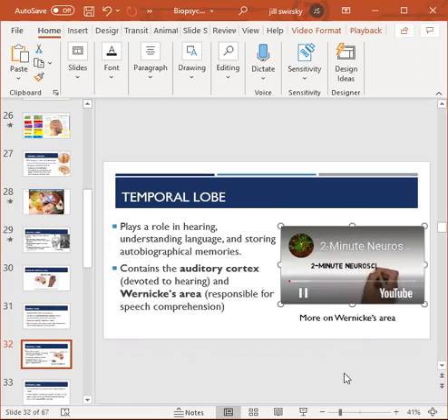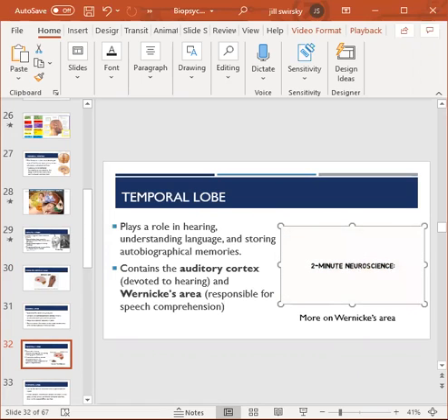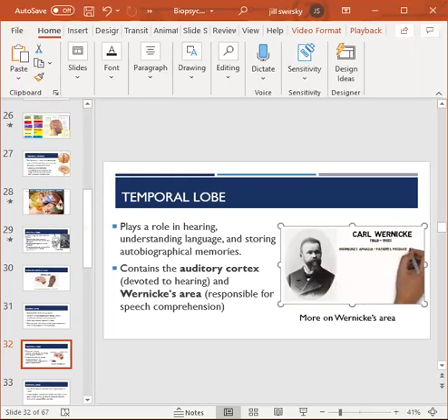Wernicke's area is typically considered to reside in the cortex of the left cerebral hemisphere, near the junction between the temporal and parietal lobes. It was named for the German physician Karl Wernicke, who reported that damage to this region results in a deficit where patients are able to produce speech that resembles fluent language but is actually meaningless — a condition known as Wernicke's aphasia. Patients with this disorder use made-up words or similar-sounding words substituted for one another to produce speech that makes little sense.